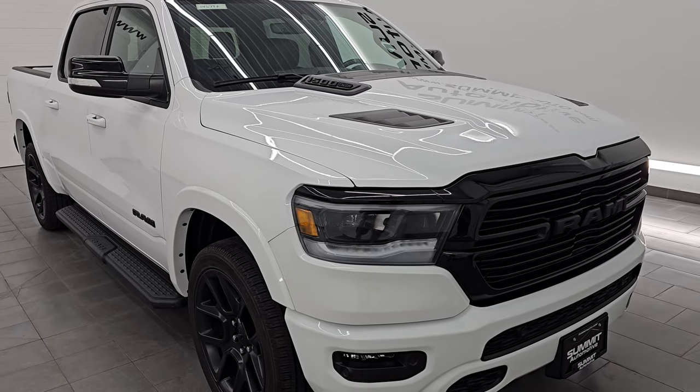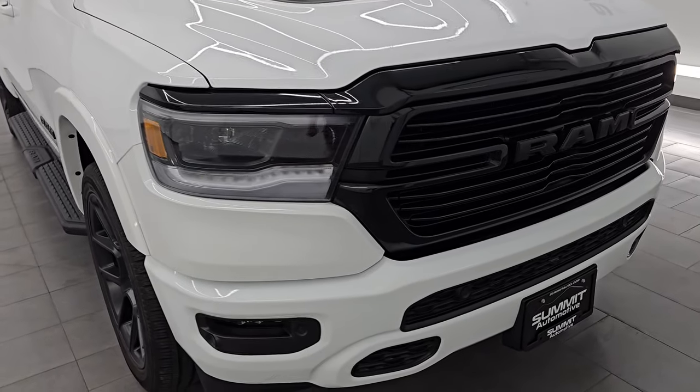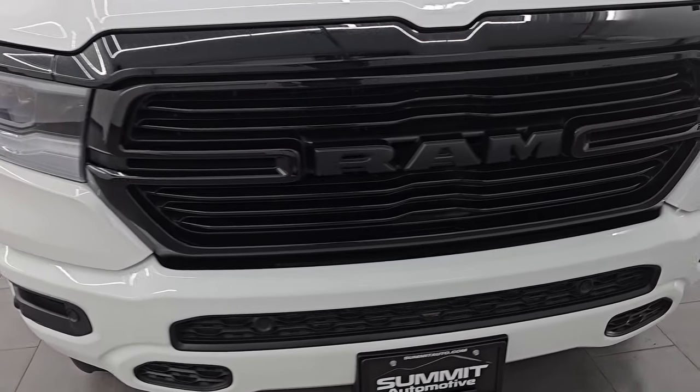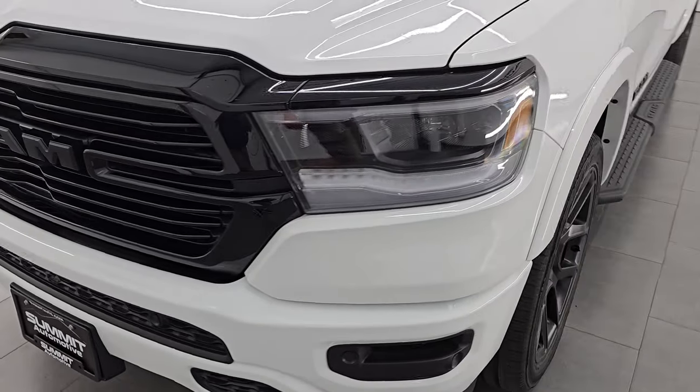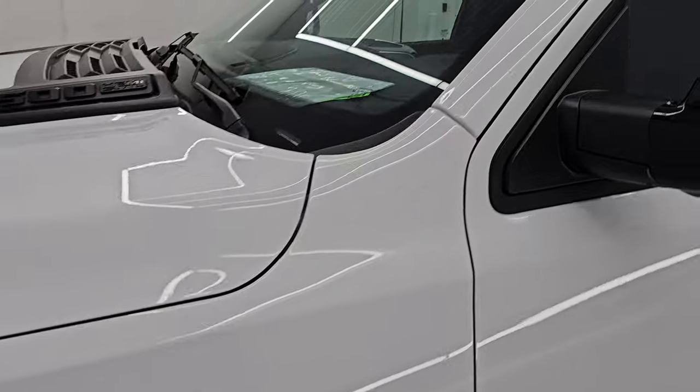This is a one owner, clean title history, clean Carfax out of Michigan. I'm going to go all the way around in this video — inside, underneath, start it up, take a look under the hood, show you all the options and give you the most accurate representation that I can of the truck.